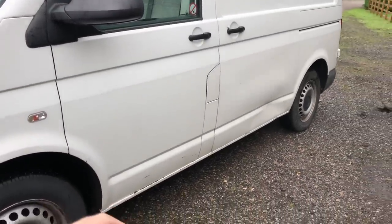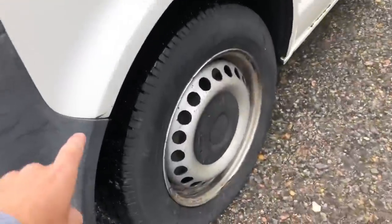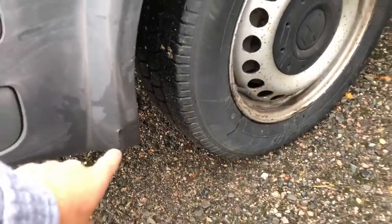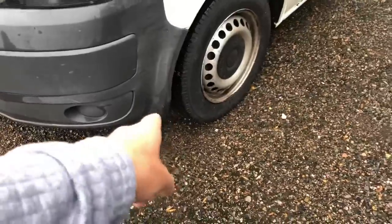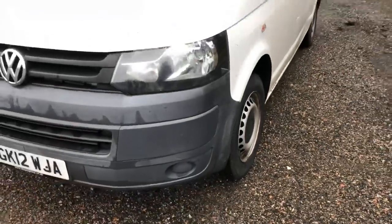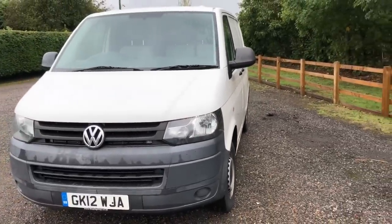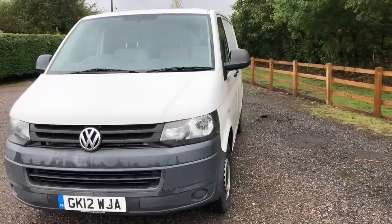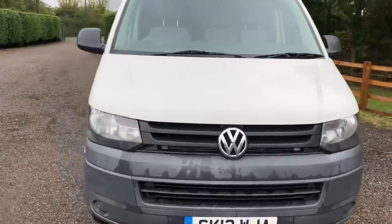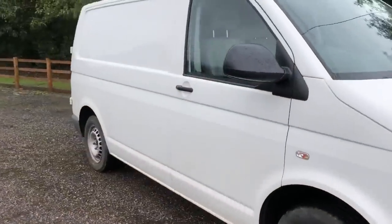Moving on to the passenger front door, there are a few little marks and nicks but nothing we can't get out or touch up. There's also a little scuff on the front wing and a scuff on the front bumper. It's a 2012 reg van and that bumper we'll probably just get blacked up and make nice. Overall it's a very very nice van — I've just driven it home, about 60 miles, and it drove lovely. I think all the Volkswagens do.